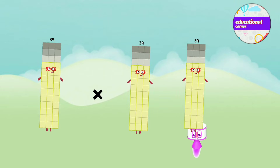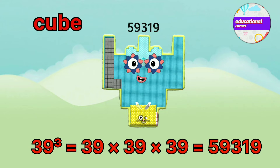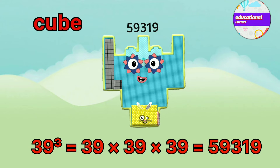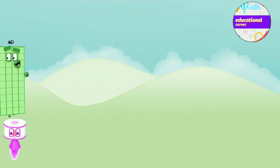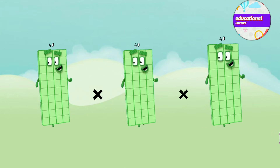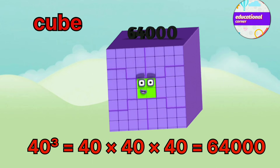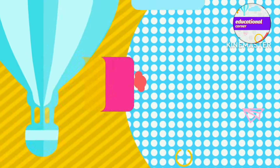39 x 39 x 39 equals 59,319. 40 x 40 x 40 equals 64,000. Hope you like the video, bye.